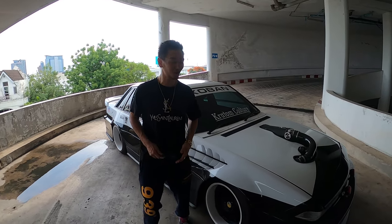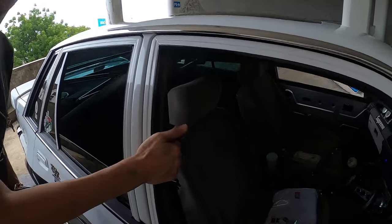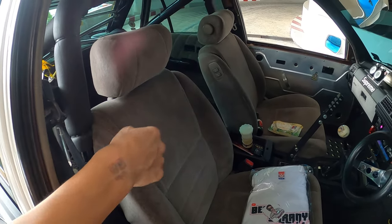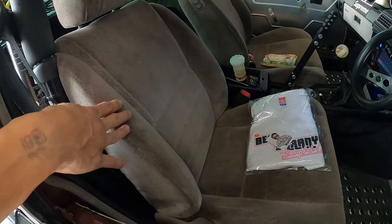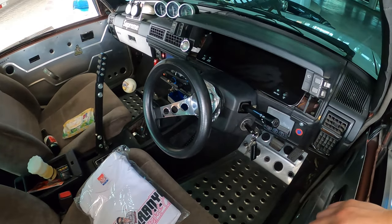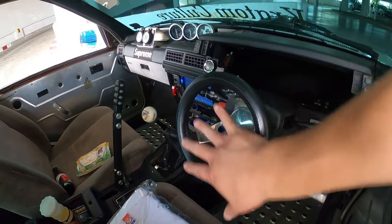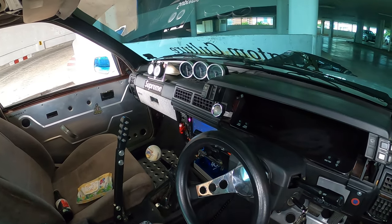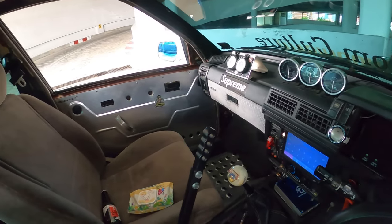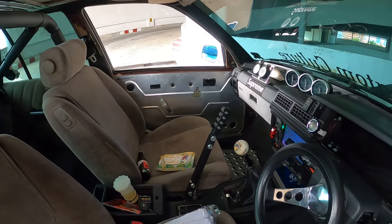The interior of the Holden is very hard to find in Asia — it's very expensive. Having the interior for the whole car costs like 120,000 Thai baht. The steering wheel is a dragster-style wheel sourced from eBay.